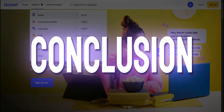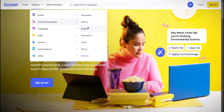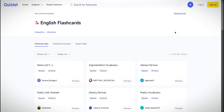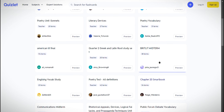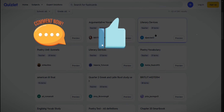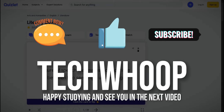In conclusion, my favorite website from this list is Quizlet due to its versatility and ability to cater to different learning styles with its flashcards and interactive games. If you found this video helpful, don't forget to check out our other videos for more student life hacks, and be sure to like, comment, and subscribe to TechWhoop for more insightful tips and tricks. Happy studying and see you in the next video!